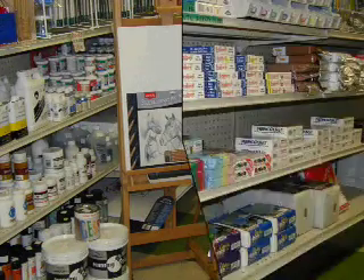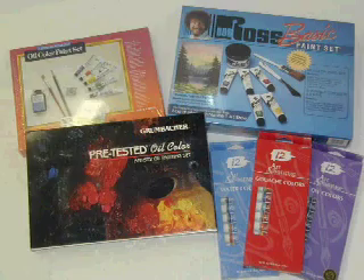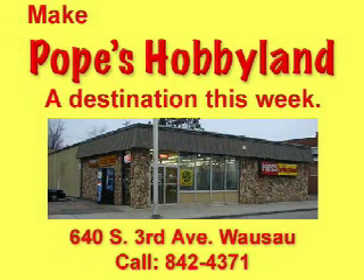We also have a very large selection of clay, many types and many colors. If you're gift shopping, we carry drawing sets, painting sets, and a large selection of instruction books to bring out the best in any artist. Make Pope's Hobbyland a destination this week.